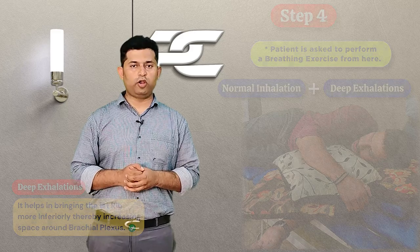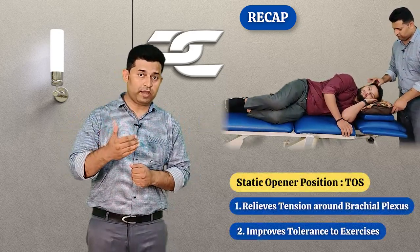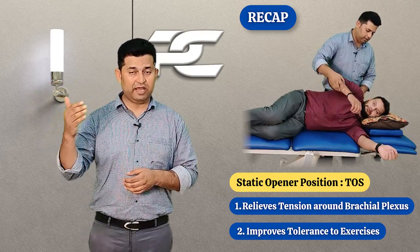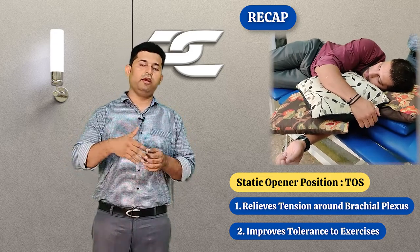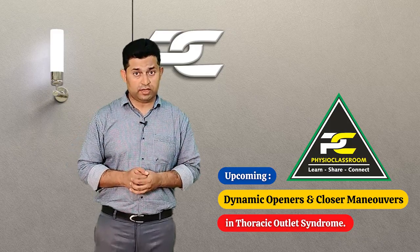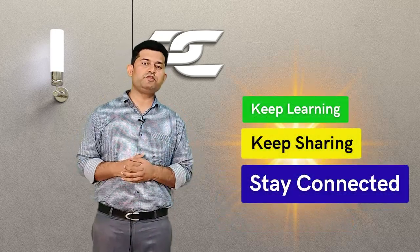By doing so, the patient will not only be able to successfully relieve compression and tension around the brachial plexus, but the brachial plexus will also become able to sustain the physiotherapeutic exercises that will be followed the next day in the clinical setting. Assuming this position is described as static openers in the neurodynamic treatment approach. In our next video on thoracic outlet syndrome management, we will be discussing in detail how to utilize dynamic openers and closers to further manage symptoms. See you all in the next video — till then, keep learning, keep sharing, and stay connected.